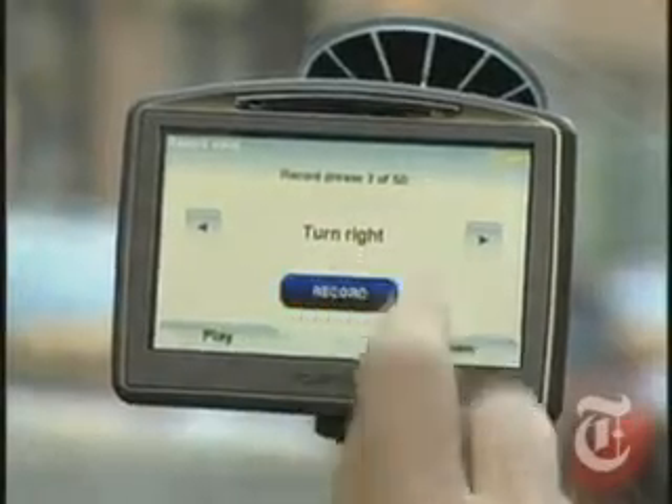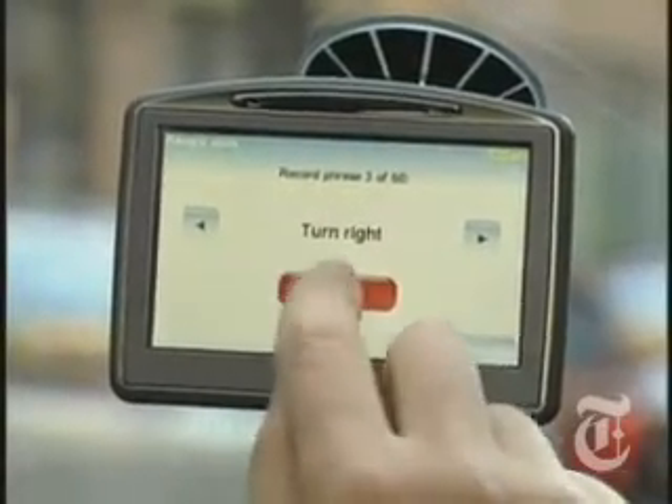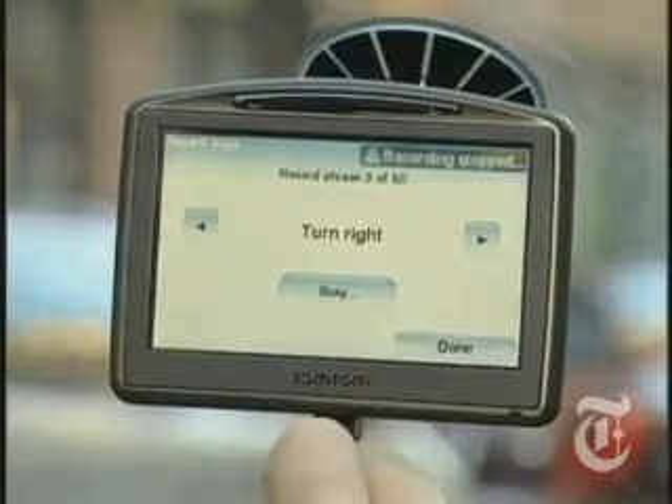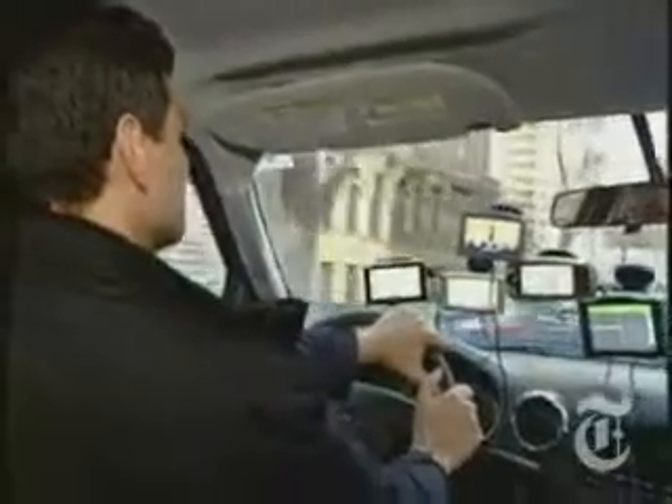Hours of fun for the whole family. Turn right! Turn right, for God's sake! As you can see, today's GPS is far more sophisticated than the GPS in the days of old. The only hard part is choosing which one to get. As for me, I opted for all of them. Right turn ahead, with re-matching right turn, recalculating.